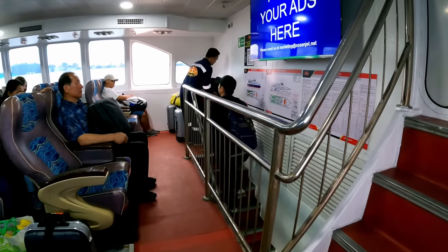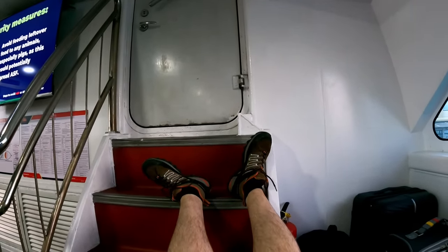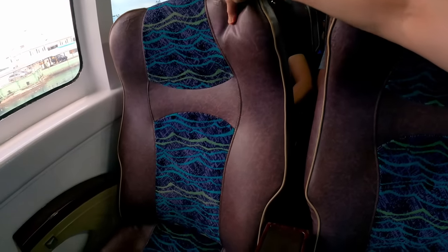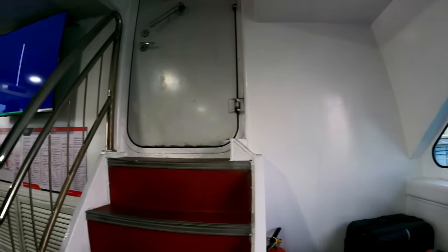Oh, that's the control room right here — the driver's coming, I think he's chasing me away. That is where the ship is steered — navigated. Let's check out the seats. You've seen the seats downstairs; these in business are cushioned chairs with recline. There's no electrical ports or in-boat entertainment.